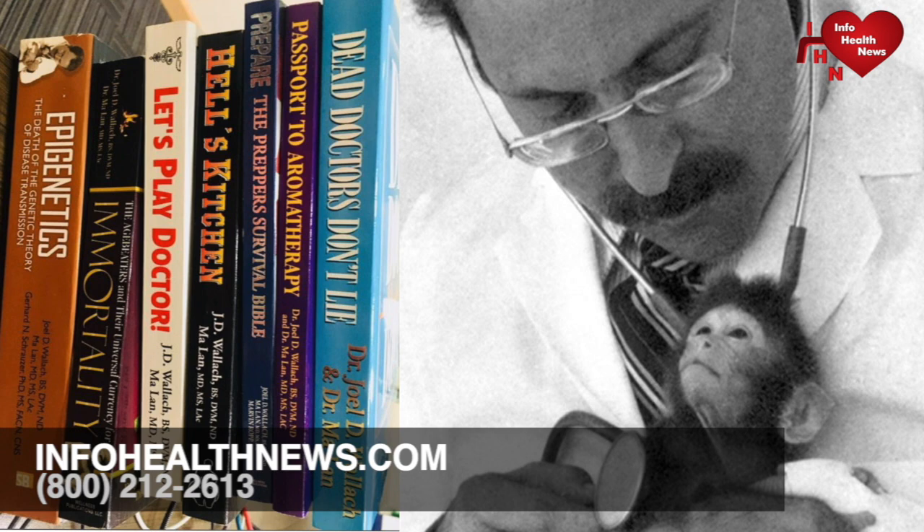If you want to know more, you can get their books at www.drjwallach.com and gift these to your friends and family. It's very important that they know this information so they can take care of themselves and avoid going to doctors and hospitals and having surgeries. We've all suffered too long from too much medical experimentation.